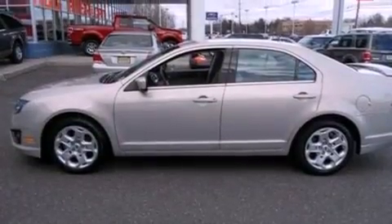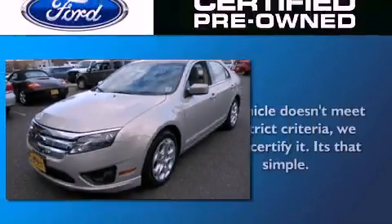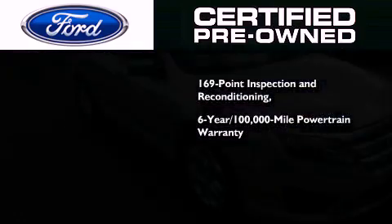With an EPA estimated rating of 29 miles per gallon on the highway, this vehicle pays off in the long run. The Ford's pre-owned certification includes a six-year, 100,000-mile powertrain limited warranty,